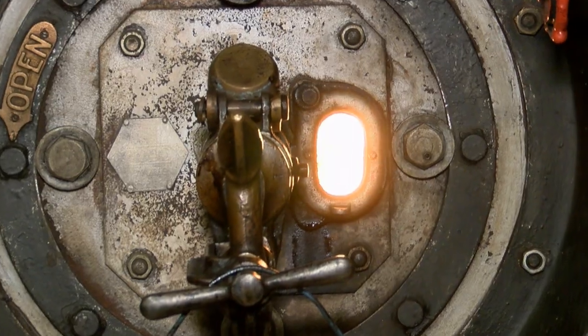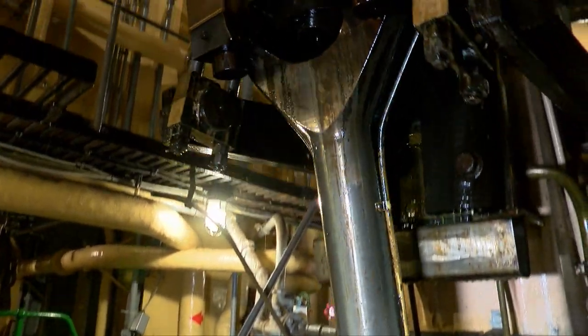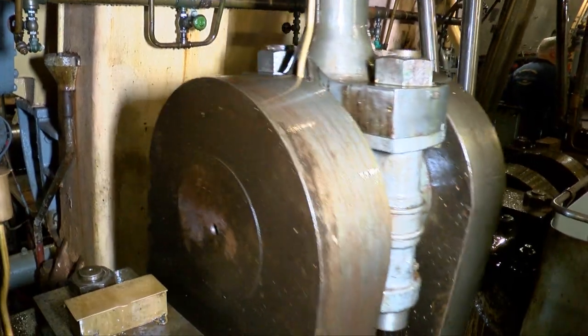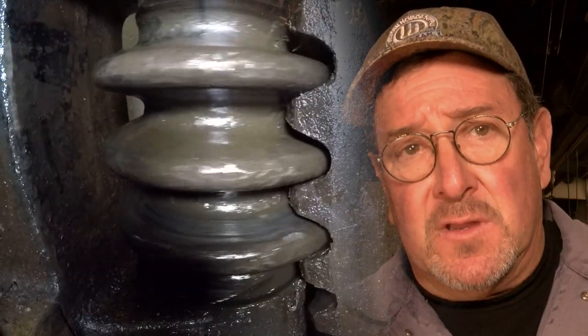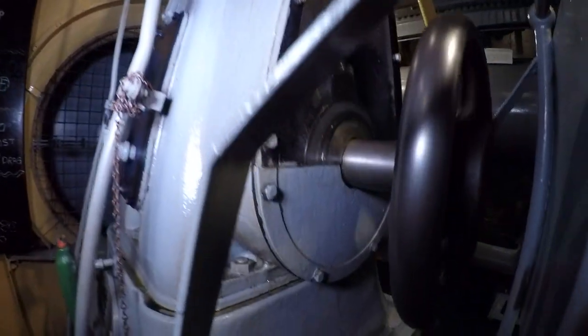Deep below deck, the burners are lit. The massive engines on the Liberty ship, built in 1943 to carry freight to the war, begin to move. The ship comes alive, and you're part of it. You get steam up and everything's going. It's almost like it becomes a living thing.